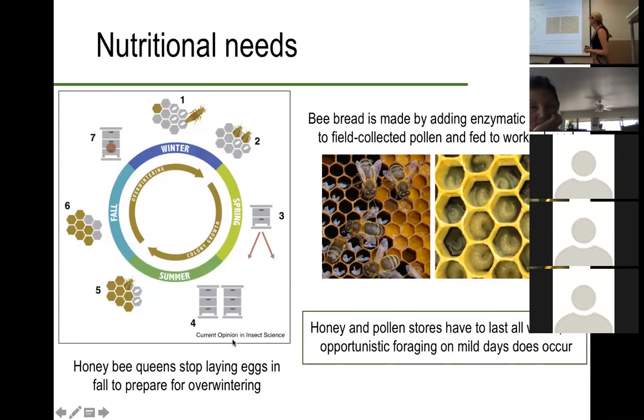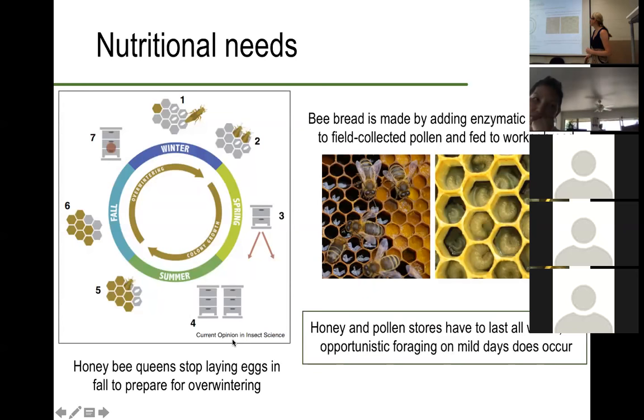In their natural state, honey and pollen stores have to last all winter, but opportunistic foraging will still occur on mild days. Here in Hawaii, we're going to see foraging mostly year-round as long as resources are available. In order to ensure that we have resources available year-round, we need to make sure that we have good floral diversity. This can actually be used to predict what is pollinating a flower to an extent — honeybees don't see the color red, but they can see ultraviolet, which we cannot. Bees are mostly attracted to flowers of the color white, purple or blue, and to a lesser extent yellow. Pollinating flies are very drawn to the color yellow. Red flowers in their true native state are going to be pollinated by a bird. Very large open flowers are probably pollinated by bats.